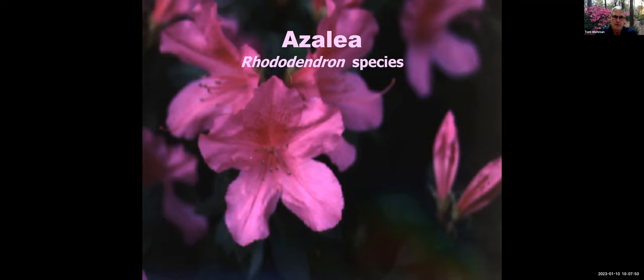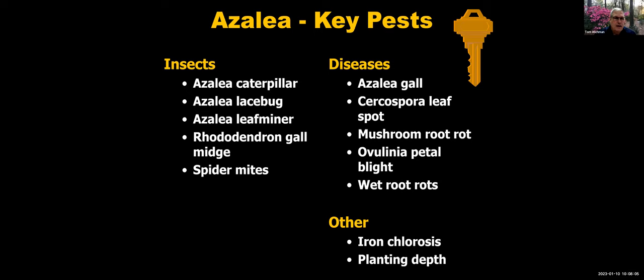It's not necessarily an easy diagnosis because oftentimes it could be a complex of problems that kills people's azaleas. You can see a list of various insects, various diseases — a longer list of diseases than insects — and even some other problems that might show up as well. So there are a lot of problems with azaleas. Not to say they can't be Florida-friendly, but we need to watch out for those various issues.